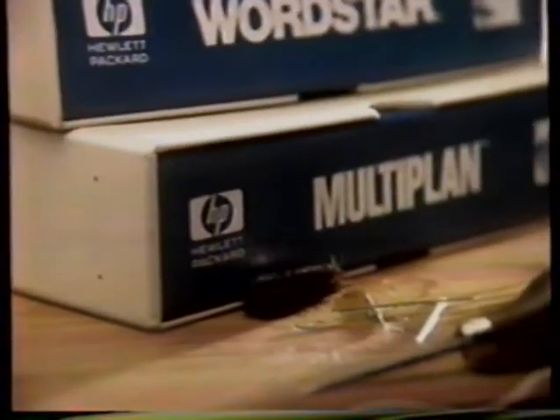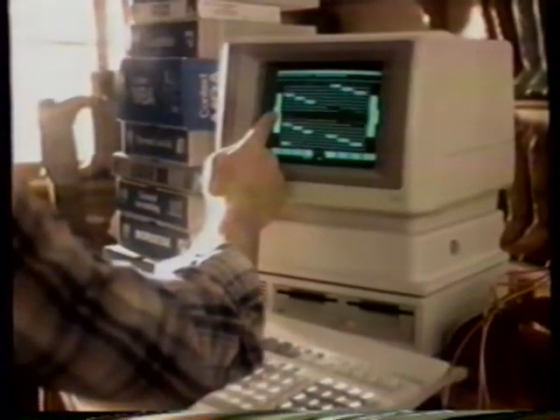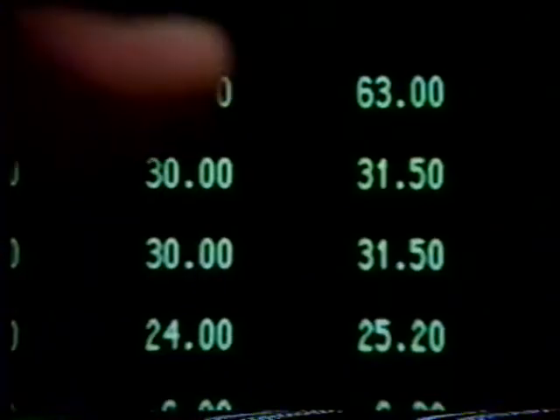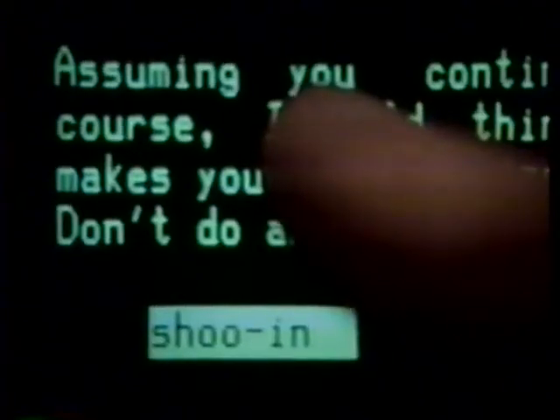A small business is almost never too small for a personal computer, especially one that puts popular software at your fingertips, like the Hewlett-Packard touchscreen personal computer. A touch of the screen lets you keep track of customers, walk through your ledger, see that inventory's the right size, and write letters to boot.